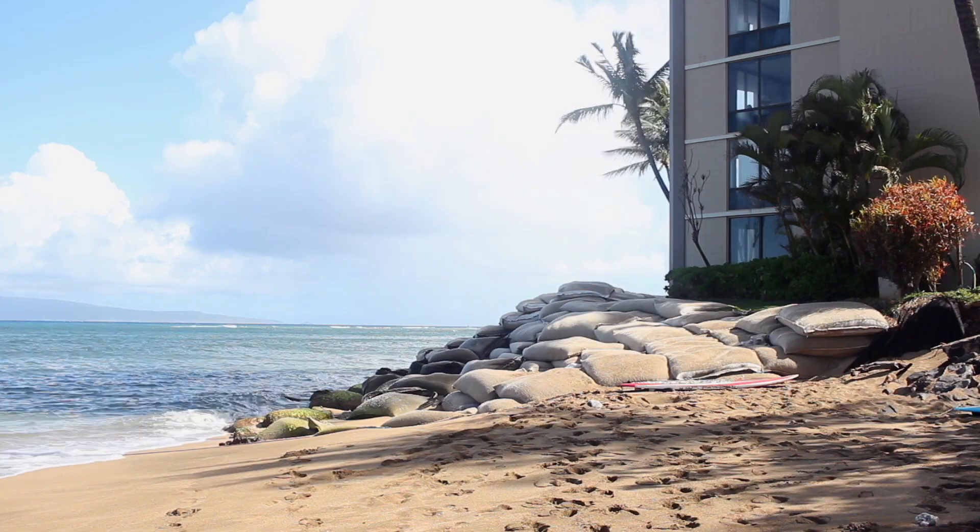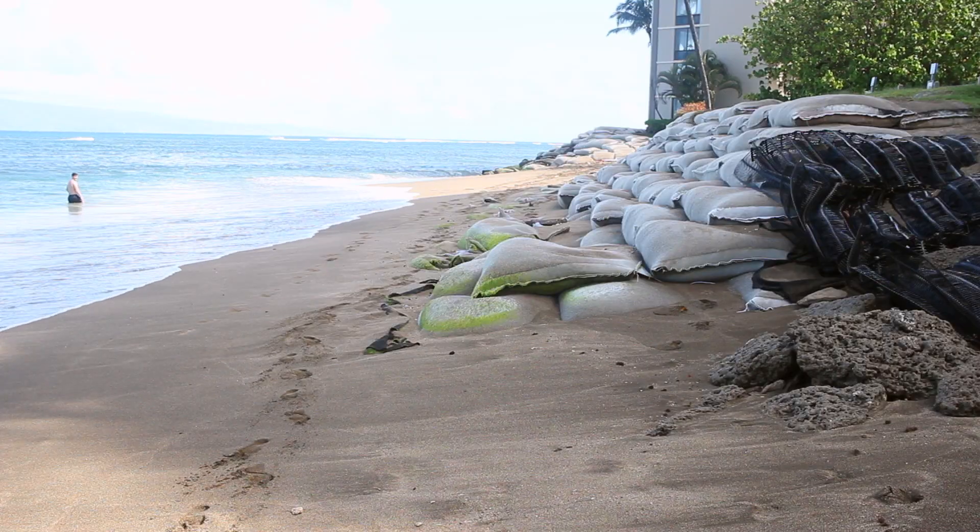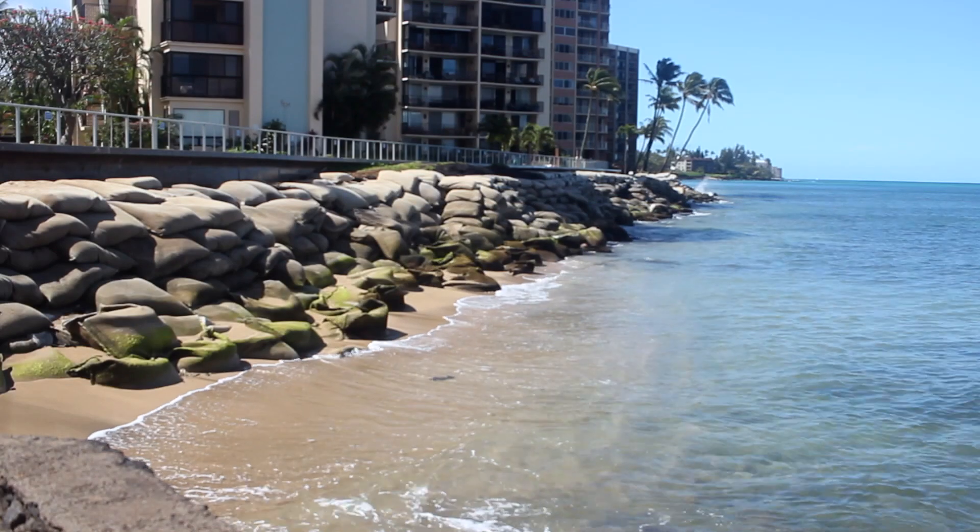Another example of protection, which you see here in front of Sands of Kahana, are sandbags that are used to construct a temporary protective wall or barrier to hold back flood waters.